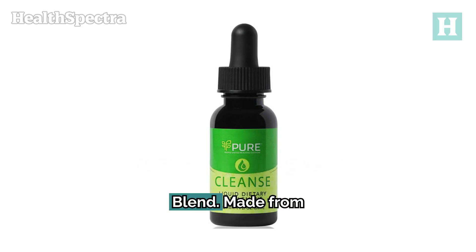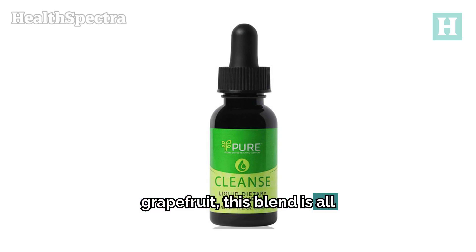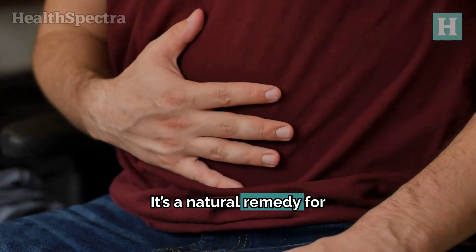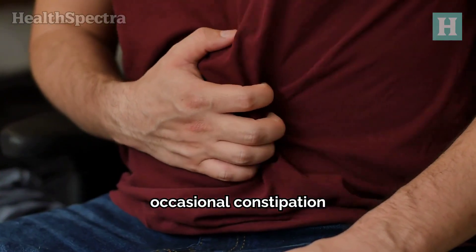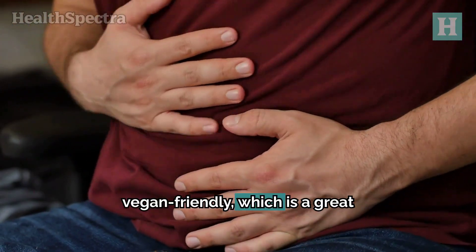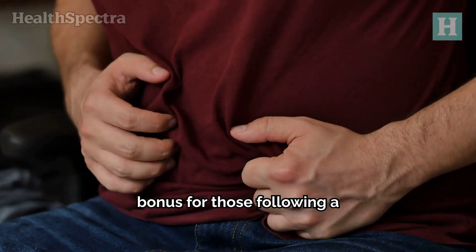Number 3: Pure Cleanse Blend. Made from lemongrass, juniper, and grapefruit, this blend is all about detoxifying and improving digestion. It's a natural remedy for occasional constipation and supports overall digestive health. It's also vegan-friendly, which is a great bonus for those following a plant-based lifestyle.